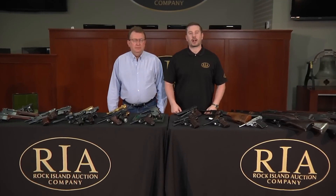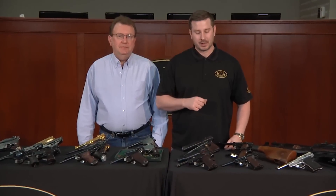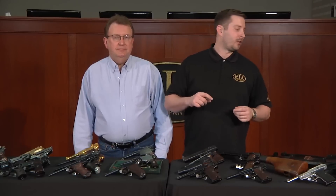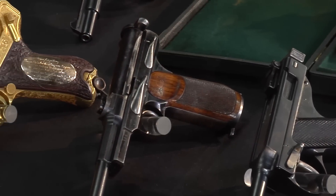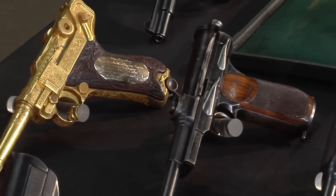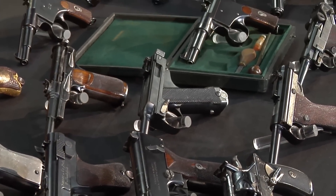I'm Kevin Hogan, President of Rock Island Auction Company, and I'm here today with my friend Richard Ellis. I have to tell you, from the initial prospect of being able to acquire and market the Robert Brotherton collection, Richard and I have talked about doing this video. This is six months in the making. We have dreamed of it and the day has arrived.